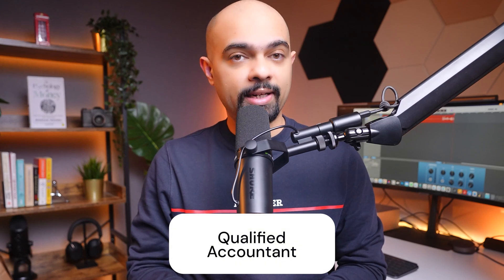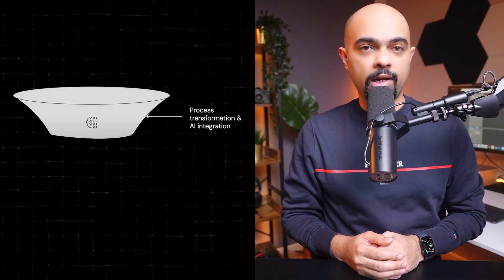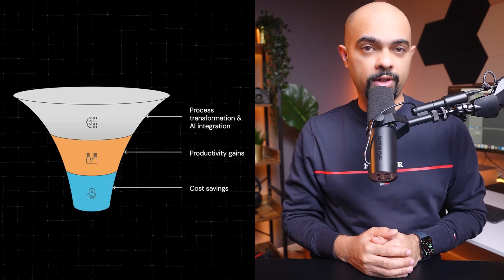Hi friends, I'm Asun. Over my 13-year career as a qualified accountant at two big four firms — PwC and EY — and now full-time at a big tech company, I have led transformation projects, including AI, which unlocked thousands of hours in productivity gains and significant cost reduction.